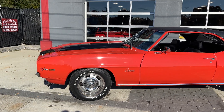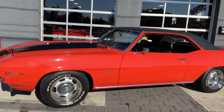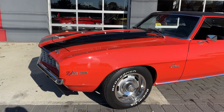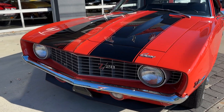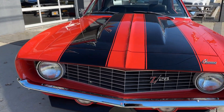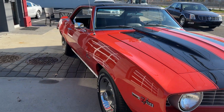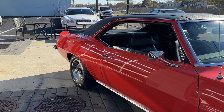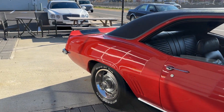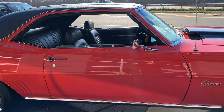Well, here we have one of the holy grail muscle cars — it's a 1969 Camaro Z28. Yes, it's a true Z28, X11, 4-speed, factory hugger orange. What really sets this one apart is it's numbers matching everywhere. The engine block has the correct VIN numbers. Transmission, rear — everything's original.